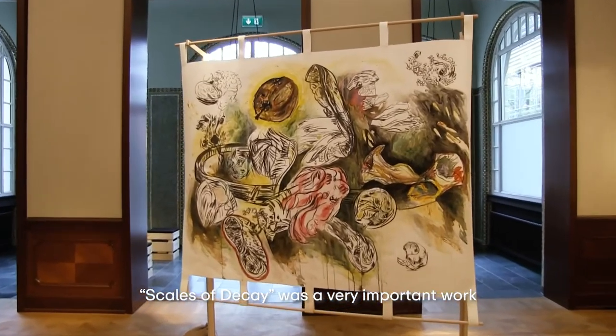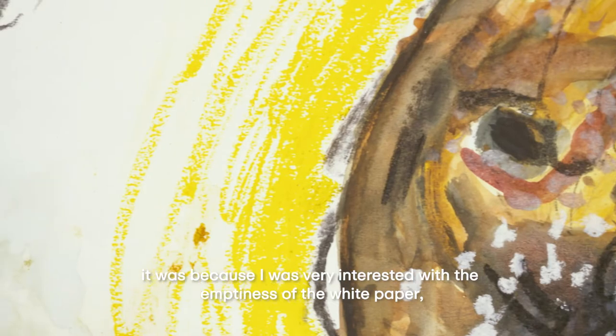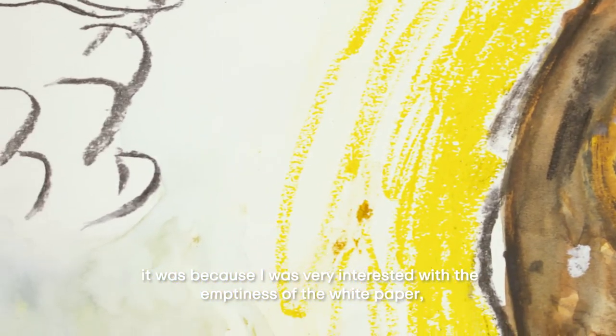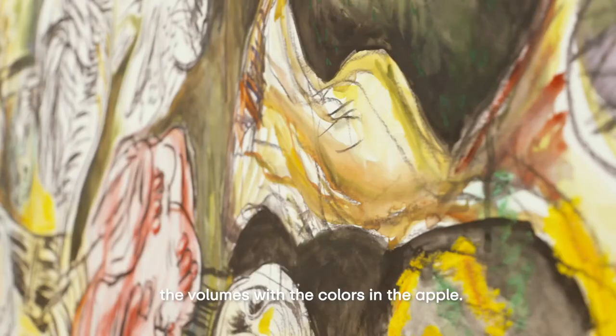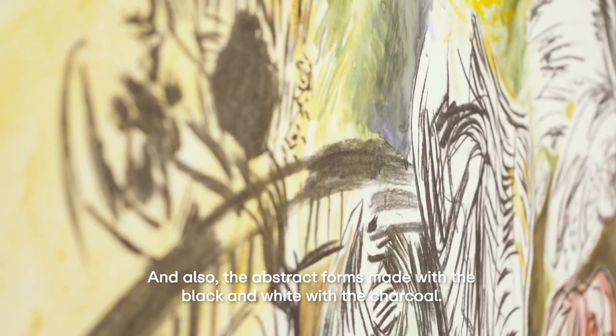Scale of Decay was a very important work to set the tone for the whole exhibition. I was very interested with the emptiness of the white paper, the volumes with the colors in the apple, and also the abstract forms made with black and white with the charcoal.